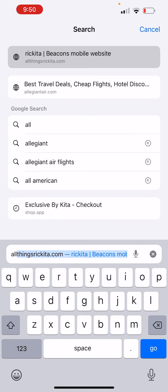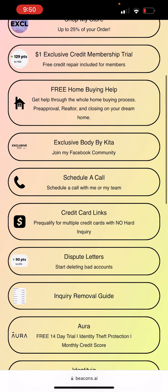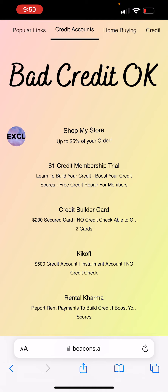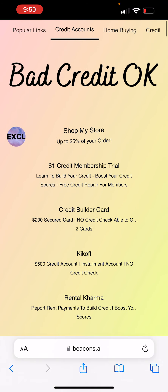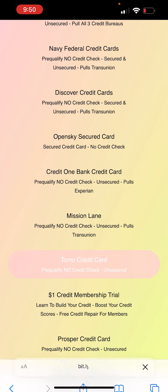Go to my website, All Things Rekita, and look under credit card links. Then go under — I believe it will be under bad credit — with the Tumo credit card. Yep, it's right here, the Tumo credit card. Click right there.